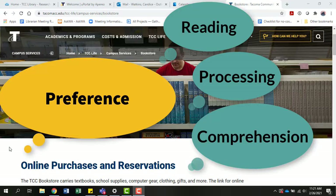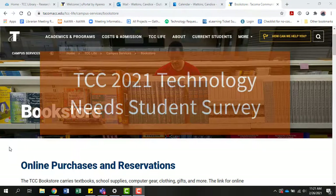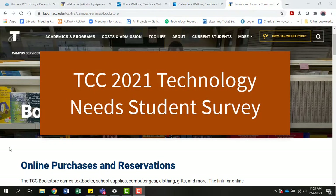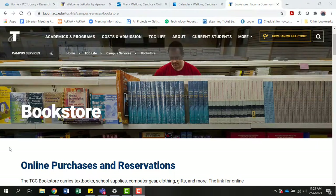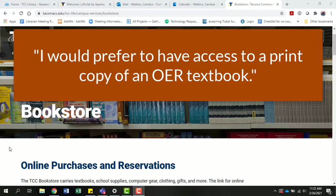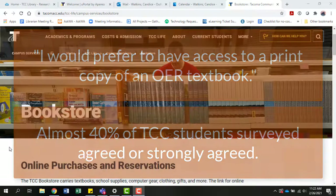Research also shows that for some students, reading print text deepens their comprehension of the subject matter. Our own TCC 2021 Technology Needs Student Survey reinforces this need for a print option. Here's some specific data from the survey: "I would prefer to have access to a print copy of an OER textbook." Almost 40% of TCC students surveyed agreed or strongly agreed with this statement.